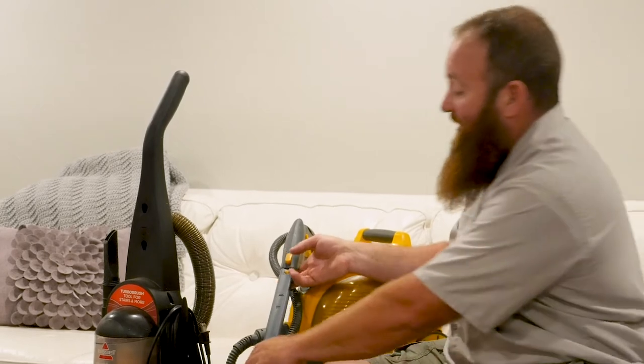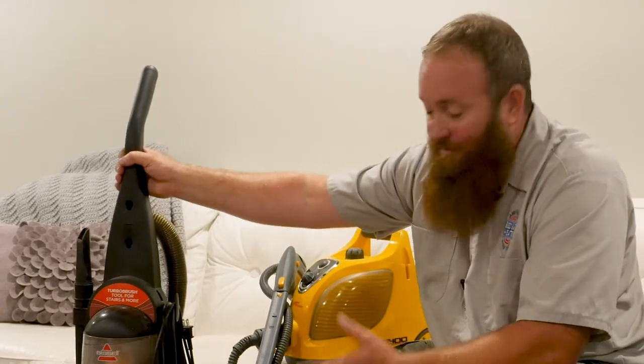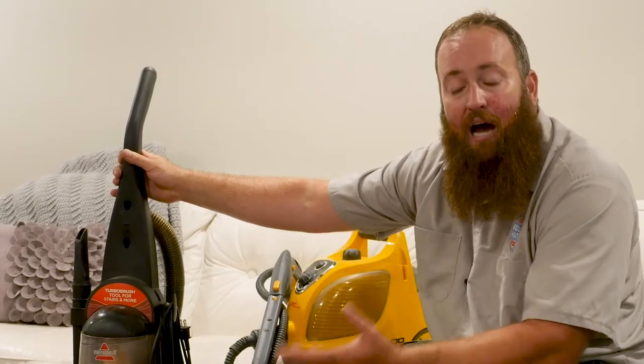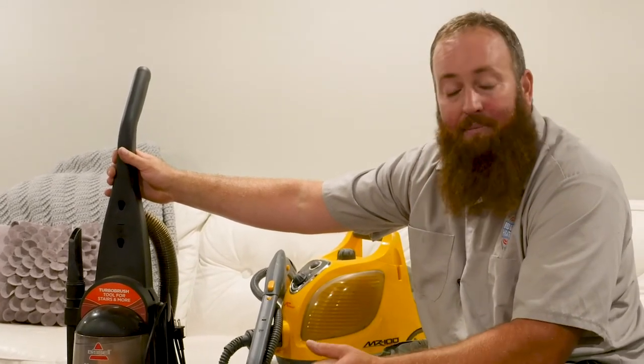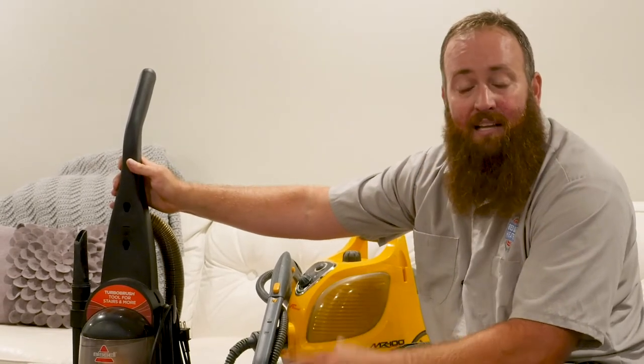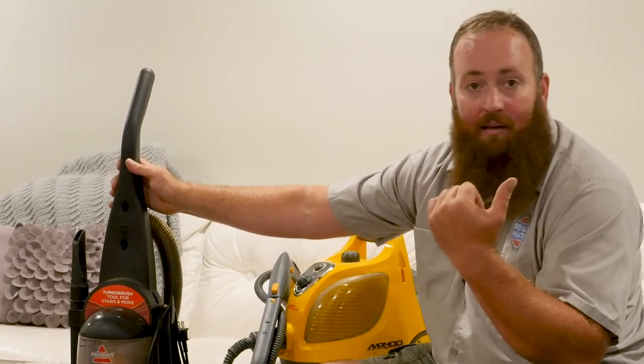The other method obviously is vacuuming. Vacuuming itself doesn't necessarily kill bed bugs — in fact that's one of the big problems with how they spread originally. You'll find bed bugs, you kind of panic, it's the middle of the night, you vacuum them up, you take the vacuum and put it back down the hall in another room.